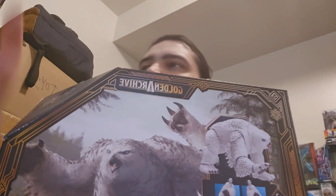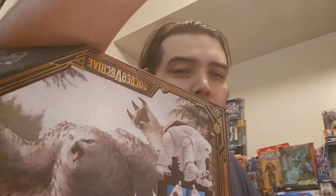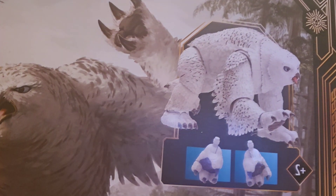From GameStop I got the Owlbear from the Dungeons and Dragons Golden Archive line. I'm not all-in on the D&D stuff, but any kind of big monster I'm definitely getting — it's an owlbear, it's just awesome. I also got the Super Adaptoid from GameStop. He's big, heavy box. Very excited for that one.